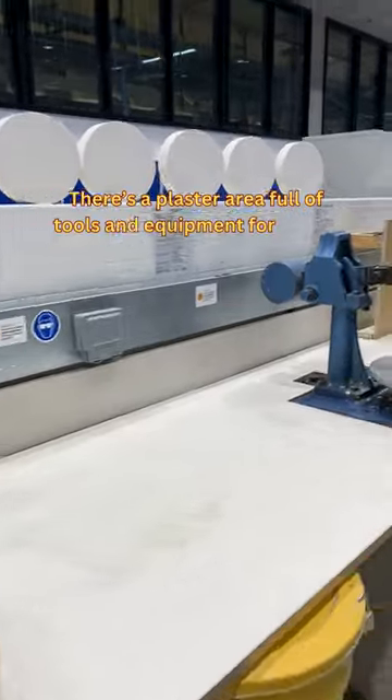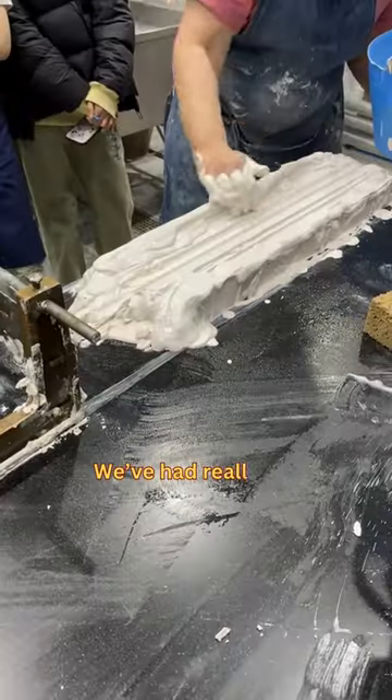Then there's a plaster area full of tools and equipment for mould making, like a whirler, oval jolly, and lathes.